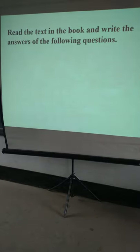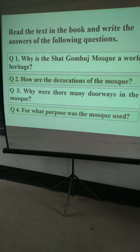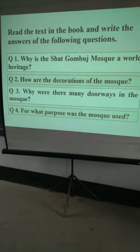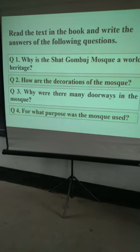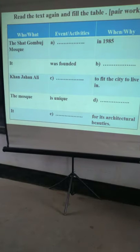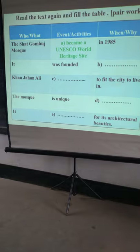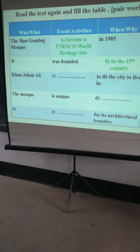Read the text in the book and write the answers to the following questions. Who built the Shat Gambuj Mosque? How is the decoration of the mosque? Why are there many doorways in the mosque? For what purpose was the mosque used? The Shat Gambuj Mosque became a World Heritage site.